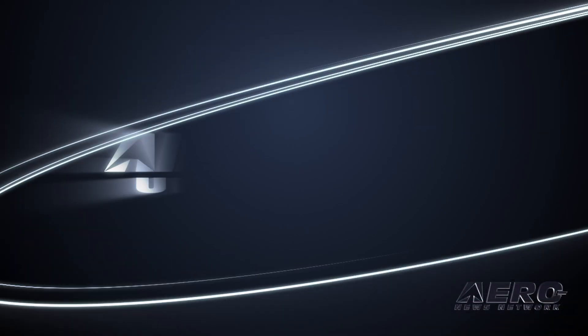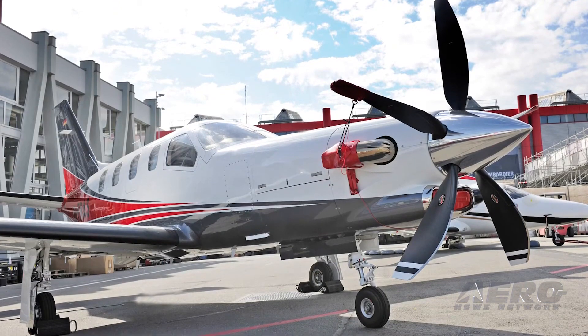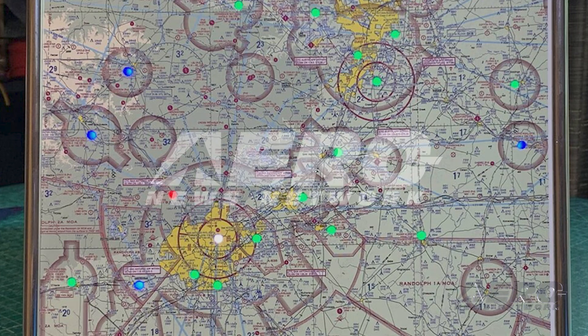Coming up on today's episode of Airborne Unlimited: Hartzell Propeller acquires Tannis Aircraft Products. Also, United electrifies its future. And, artistic yet functional, Meter Maps Mini's unveiled.